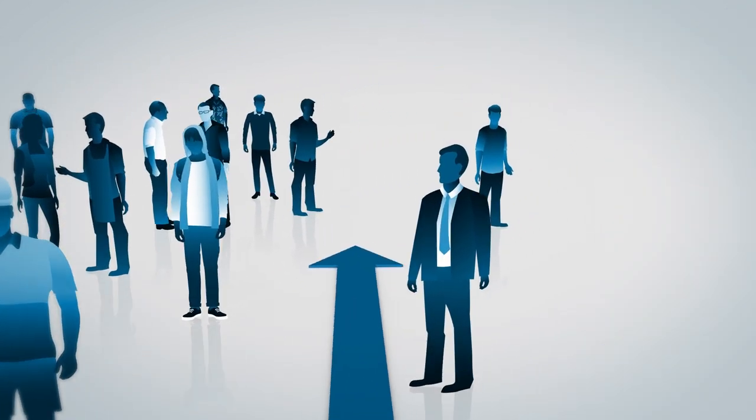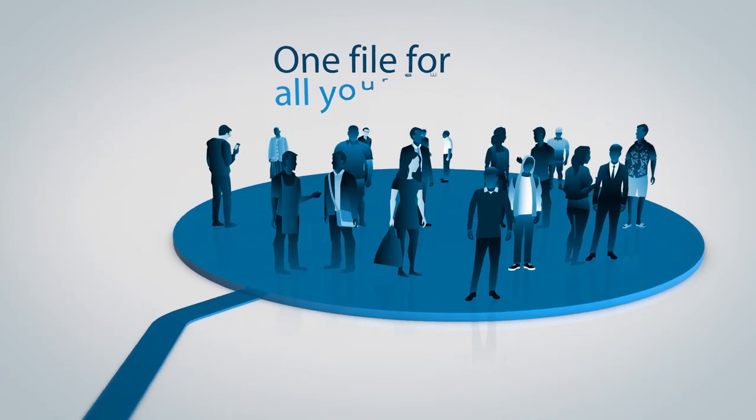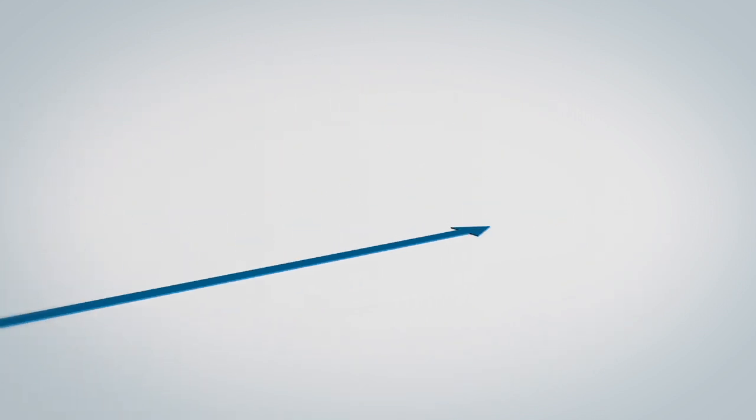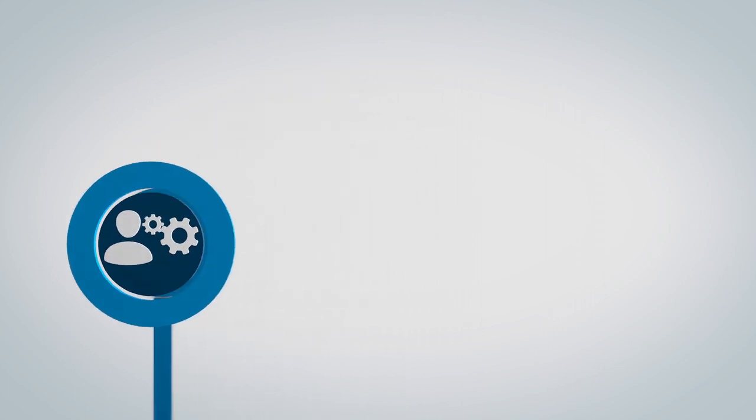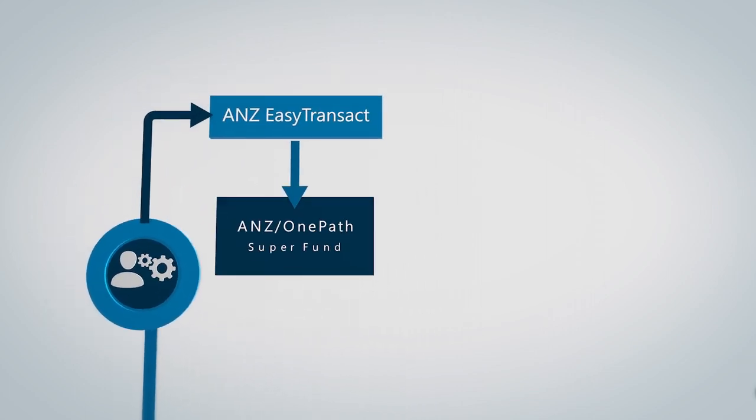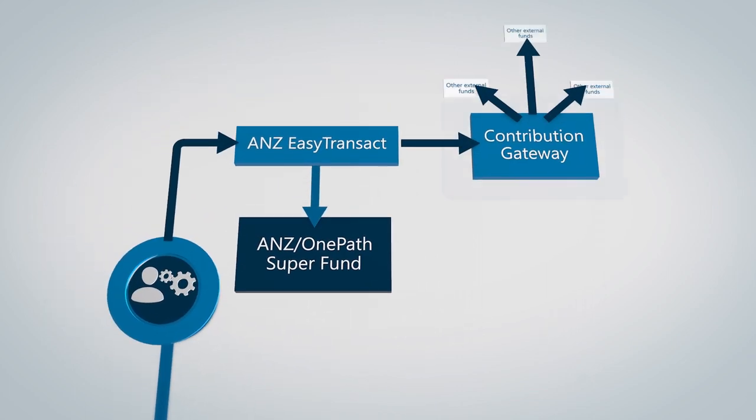Managing superannuation is just one file for all your employees, leaving you to focus on the big picture. We'll take care of the rest, making sure all your payments get through securely.